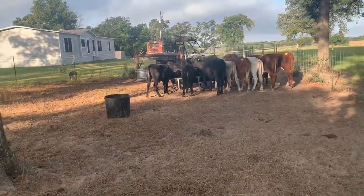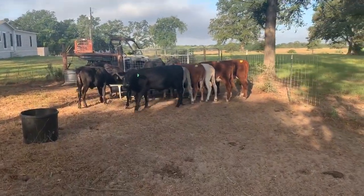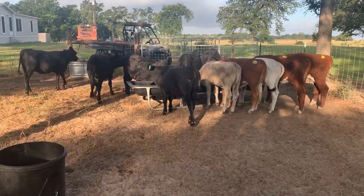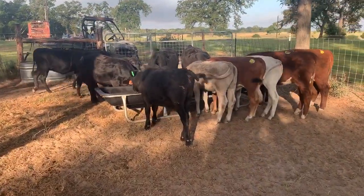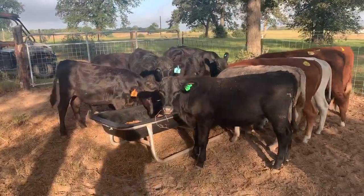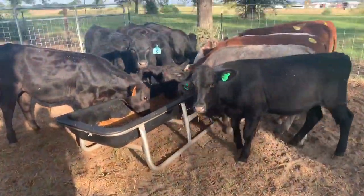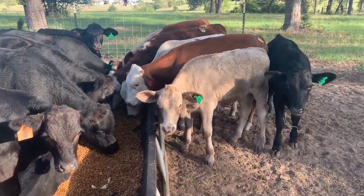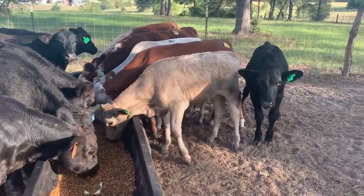Everybody here has had their shots, they've been vaccinated, and everybody seems to be happy. I just need another bunk feeder, but other than that the feeder calves are doing good. The green tags are the ones I'm keeping, except one because I messed up. We've got to get some fly spray on these guys.